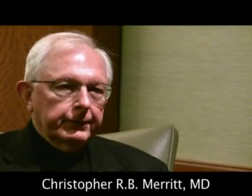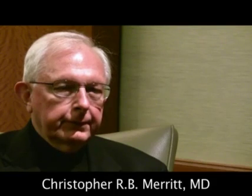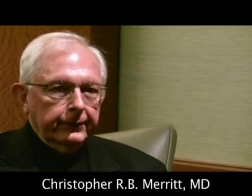Hi, I'm Dr. Christopher Merritt, professor of radiology at Thomas Jefferson University in Philadelphia. For a number of years, the ACR lexicon for mammography, BI-RADS, has been an essential part of the interpretation and reporting of mammographic studies. Recently, a lexicon for the description of sonographic features of masses within the breast has been created by the American College of Radiology, BI-RADS ultrasound, and my presentation will deal with the description of the BI-RADS lexicon and its application to the characterization of breast masses.